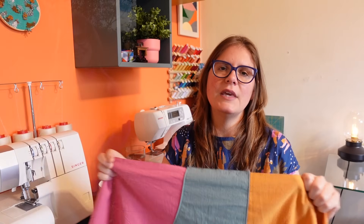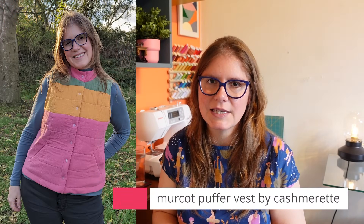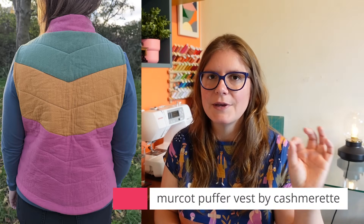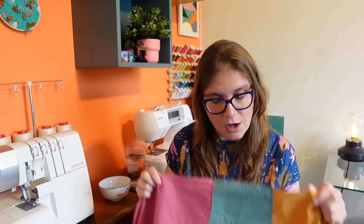This came from a load of projects with similar enough fabrics that I felt they'd work well together. Three of the fabrics — the pink, green, and yellow — all came from the Mercot Puffer Vest I made, a Cashmerette Club pattern. I really love that vest. It's not designed to be color-blocked, but the quilting lines felt too perfect not to use for color blocking. These are washed cotton fabrics from Sew Me Sunshine.